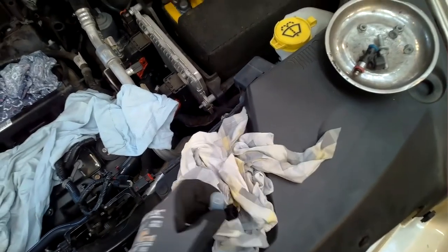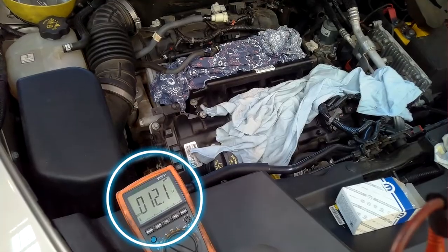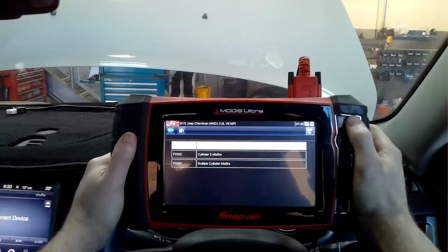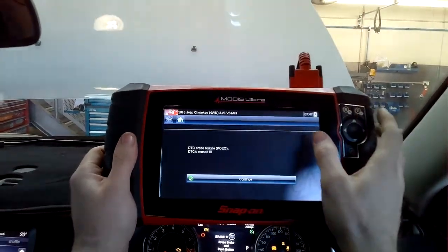With the new part in hand, I checked its resistance first to make sure it was within spec before installing — and it was perfect, exactly what we want to see. I installed it, put everything back together, cleared the fault codes, and we were ready for a road test.